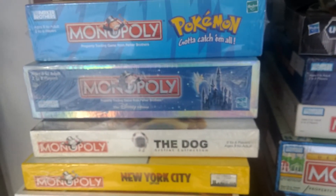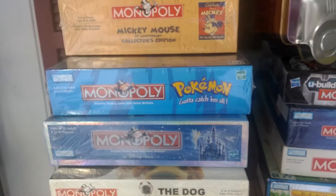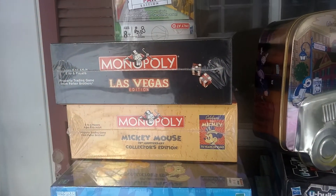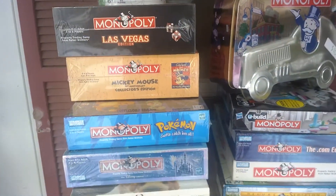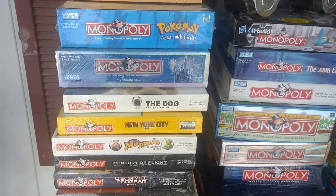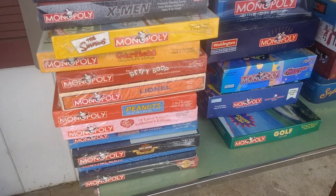This Monopoly Disney — I sold a sealed one of these earlier this summer for $90, so it's proven; I know it's going to go. On the sales ranks, most of these are somewhere between 50,000 and 250,000. They're not going to sell immediately, but they will sell within a couple of months — maybe three or four months.